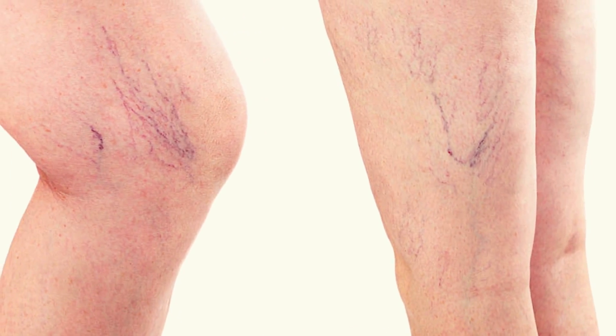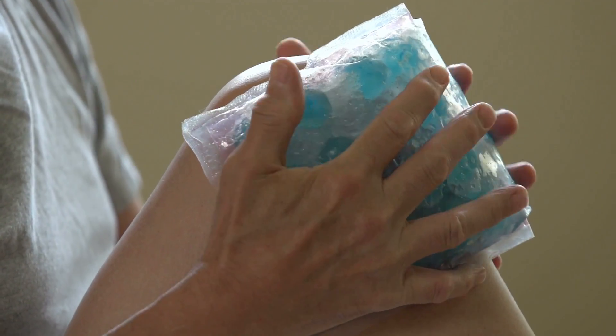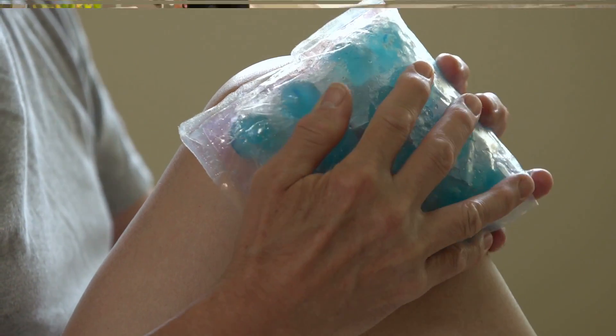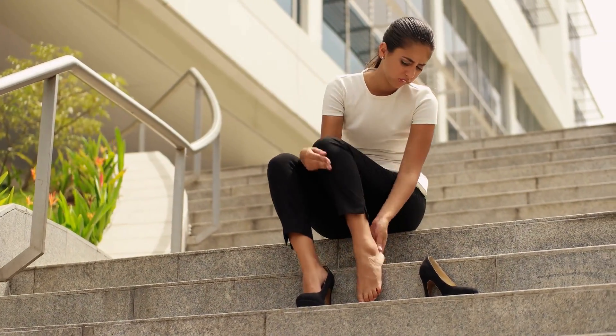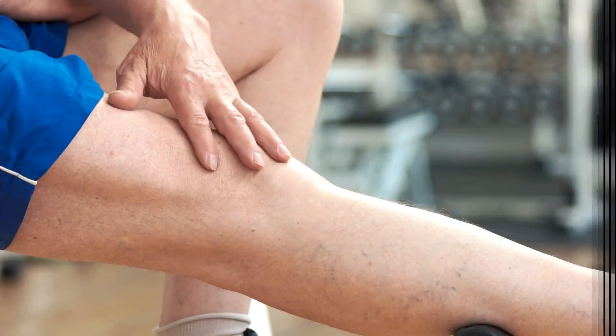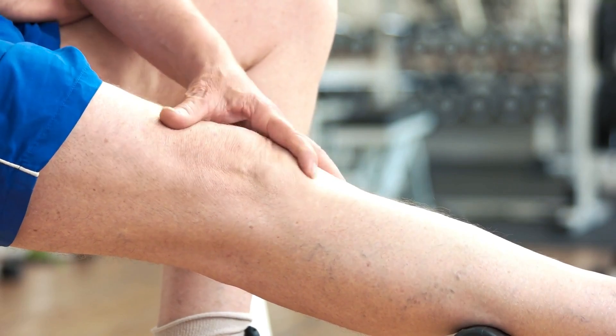They may be blue or dark purple and are often lumpy, bulging or twisted in appearance. Other symptoms include aching, heavy and uncomfortable legs, swollen feet and ankles, burning or throbbing in your legs, muscle cramp in your legs particularly at night, and dry, itchy and thin skin over the affected vein.